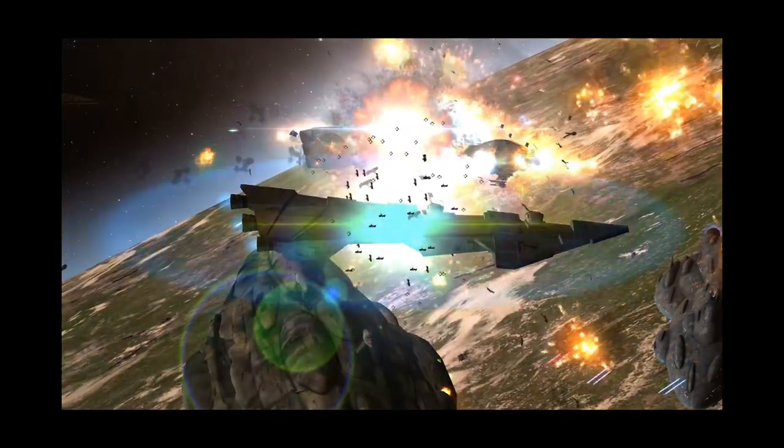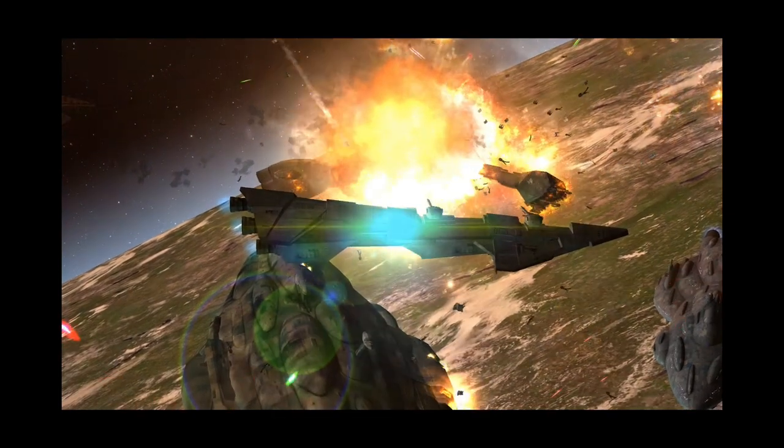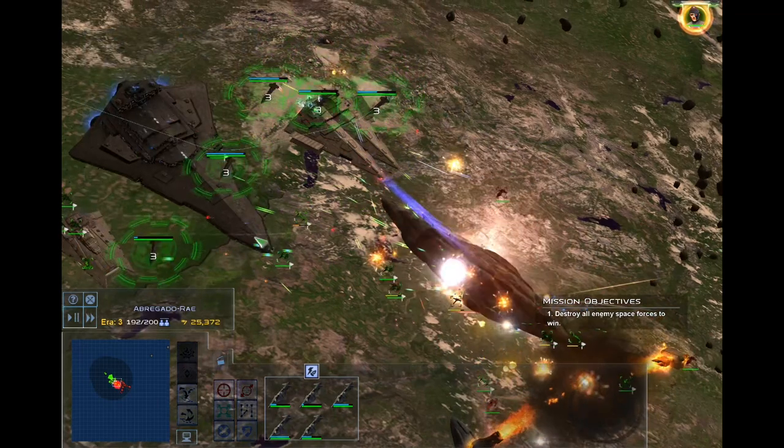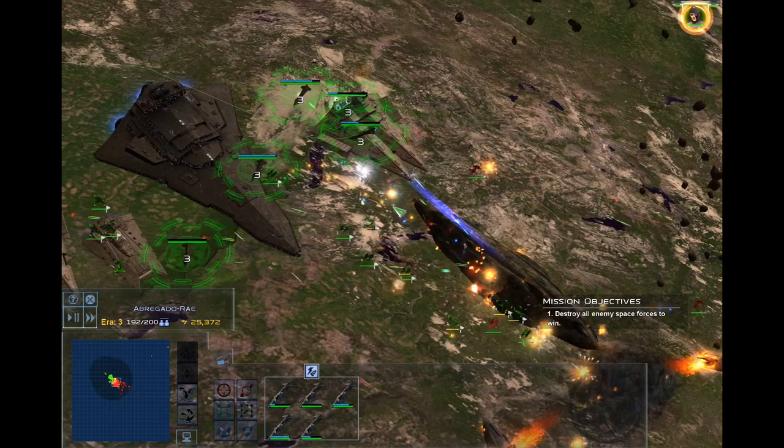Their weapon systems include 2 medium close range turbolasers and 4 heavy laser cannons. Medium close range turbolasers are most effective and accurate at close ranges against cruisers and capital ships. Heavy laser cannons excel at taking out small ships like corvettes and frigates.